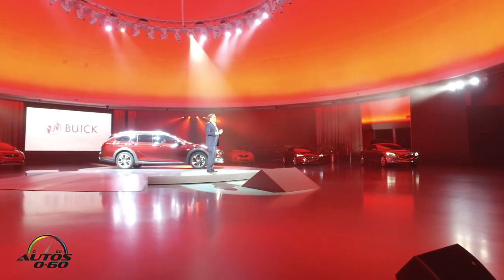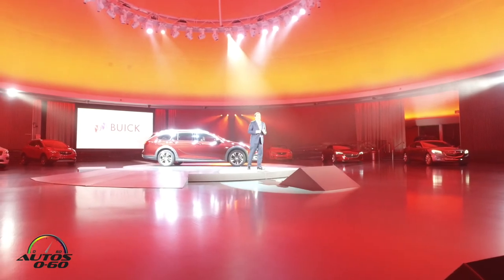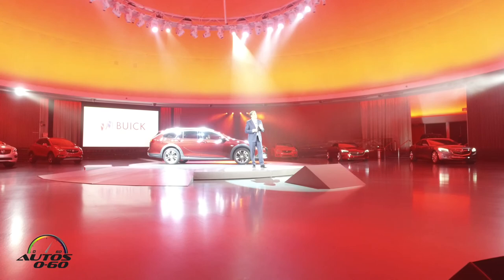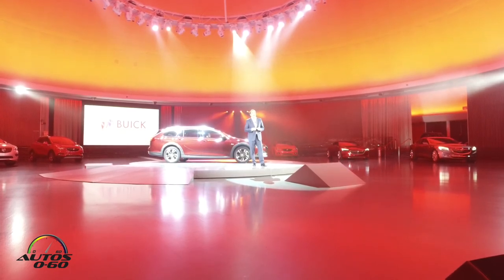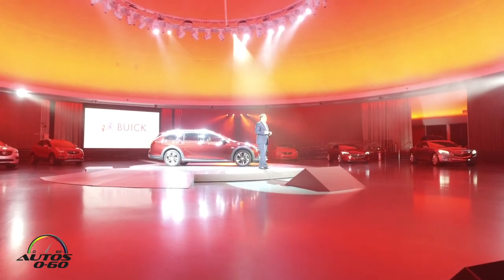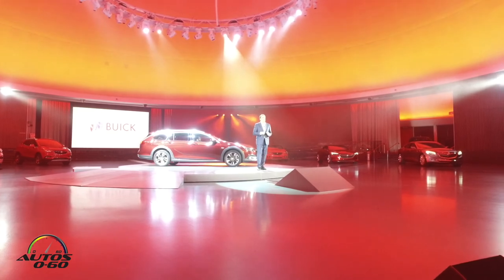Ladies and gentlemen, this is the new Buick. It's what Buick is and where Buick is going. It's a great example of why Buick attracts more conquest customers than any GM brand, and it's emblematic of the kind of excitement Buick will offer as it continues its new vehicle rollout with a dozen more to come globally by 2020.